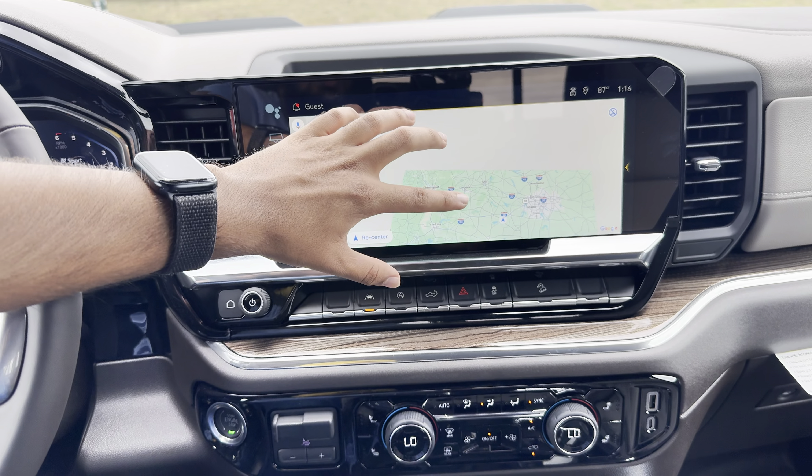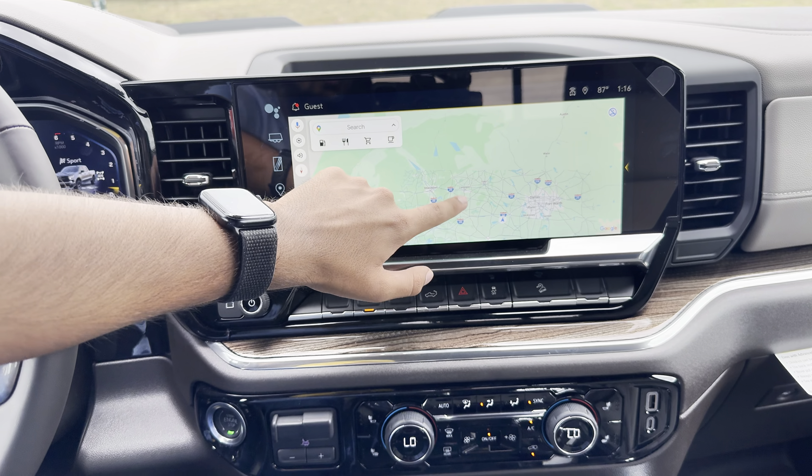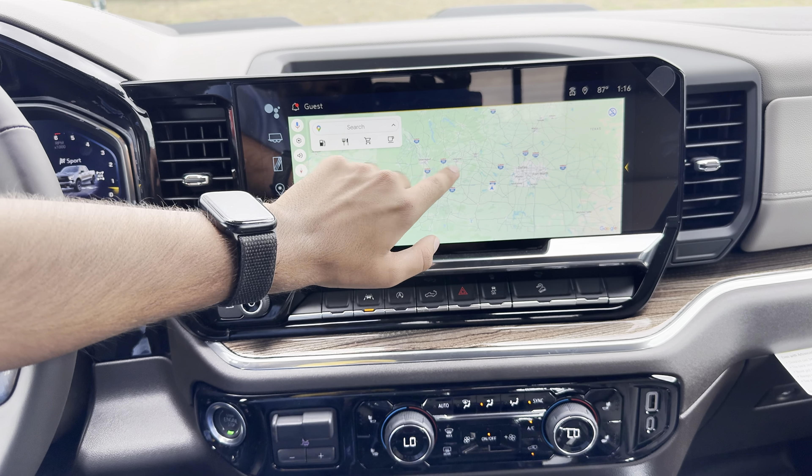The dash design itself looks really nice, but since this is the LT package it's not as good as the higher trims like High Country or LTZ. We still get a leather-wrapped dashboard, though there is some hard plastic in certain areas. In the LTZ trim I reviewed, that area was also leather-wrapped, so they did cut a few corners with the LT trim.